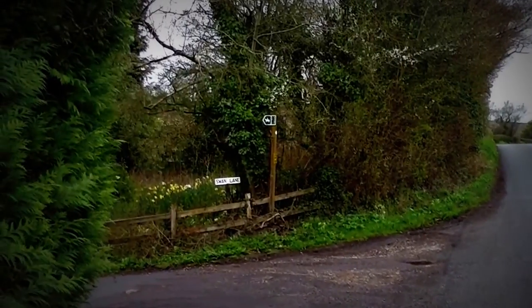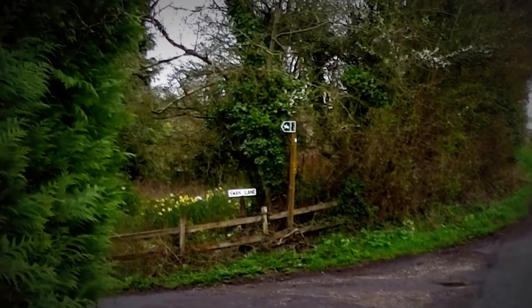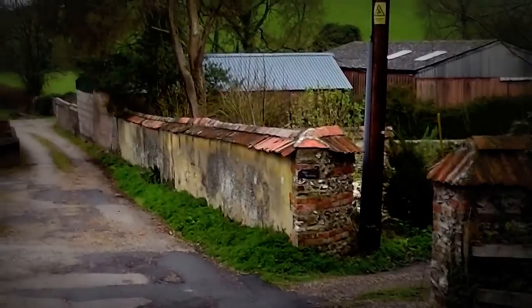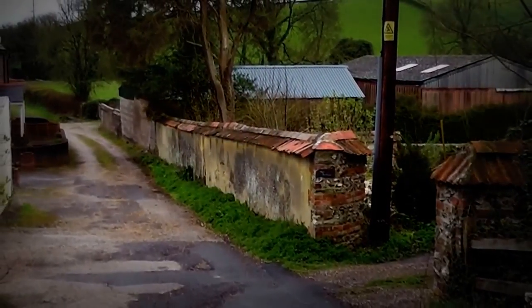This is my footpath. The daffodils are just going over and the blackthorn is just coming out in blossom. What a lovely little scene — a wall with a roof on it.